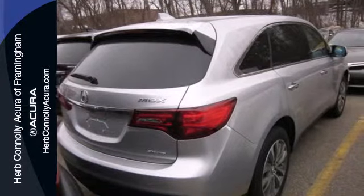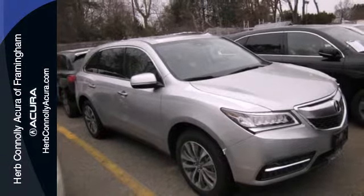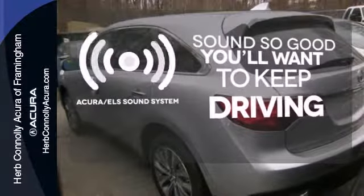It also has a garage door transmitter, adaptive suspension, and heated mirrors. The driver memory settings and power liftgate give this MDX even more allure. Your favorite music has never sounded better, thanks to the Acura ELS sound system.